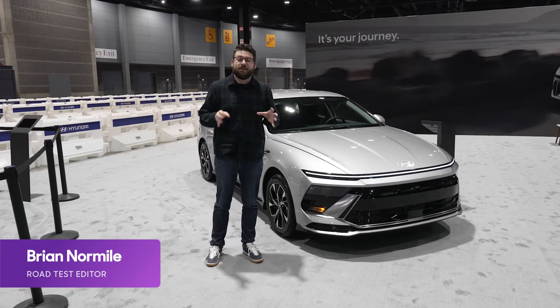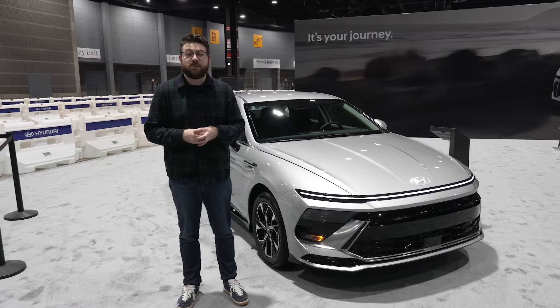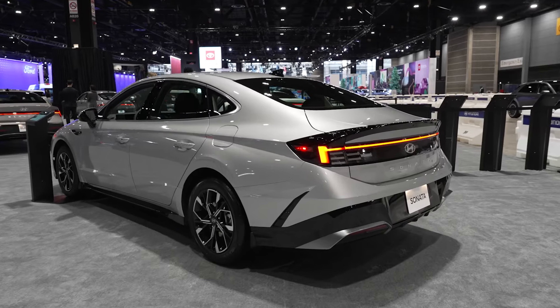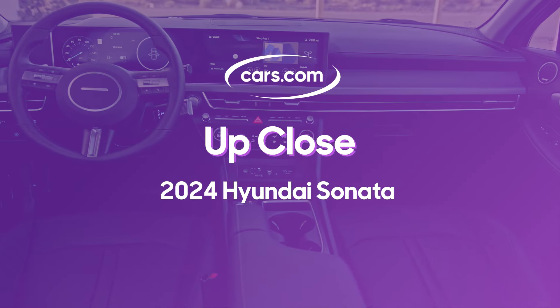Here's why the 2024 Hyundai Sonata is a great alternative to the Honda Accords and Toyota Camrys of the world, with updated exterior styling, improved powertrains, available all-wheel drive, and improved interior tech.